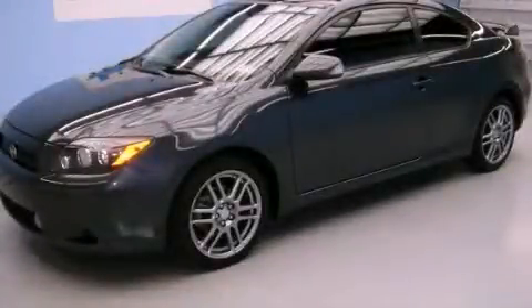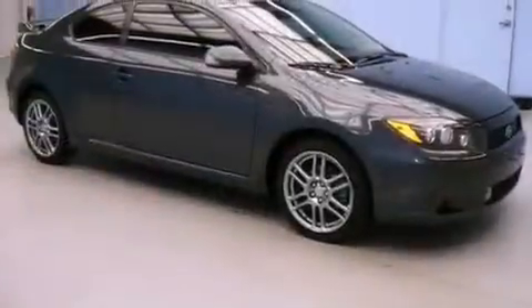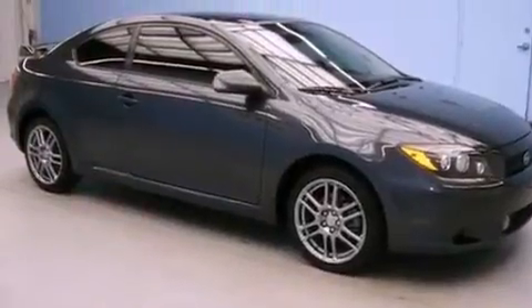This is a 2009 Scion TC. Enjoy the road. It features a 2.4-liter four-cylinder engine and a manual transmission.